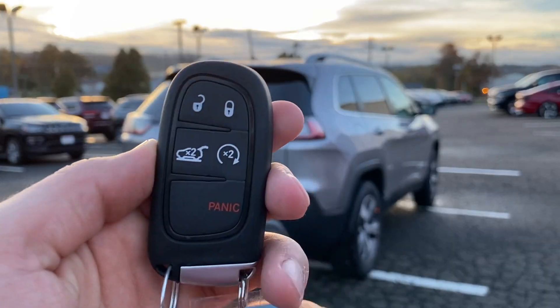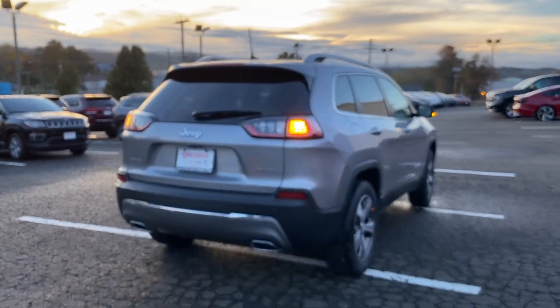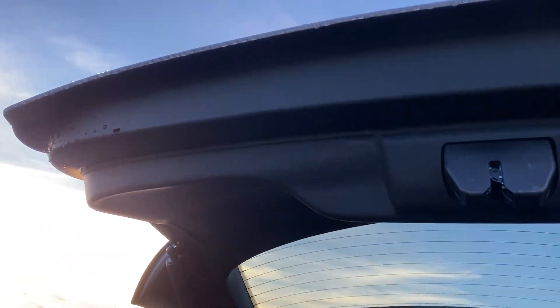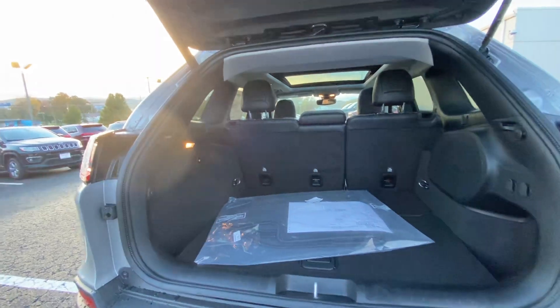To open the tailgate there's going to be a button on the key, one on the tailgate, and one inside. Let's go ahead and double-click on it — it does have an automatic tailgate. There is no button right here to close it but there is a handle to close the tailgate, and there's a button right here on the tailgate — that's how Jeep does it.